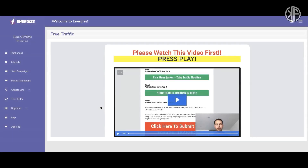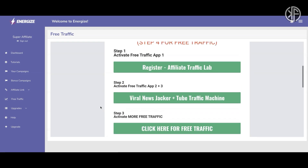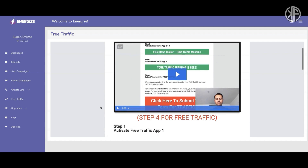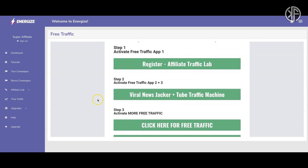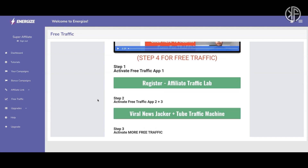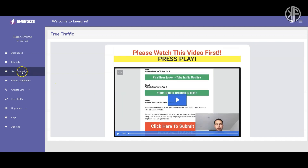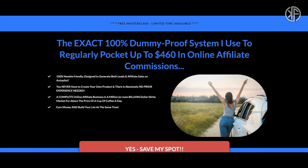In terms of traffic, what they offer here is the same traffic they offer across all of Glenn Koski's products — nothing new. You can register for his Affiliate Traffic Lab, Viral News Tracker, and Tube Traffic Machine, basically the same stuff across the board. The main area of concern, though, is the traffic source — let's go back to the campaigns and check out the 12-Minute Affiliate squeeze page and the traffic they're talking about.